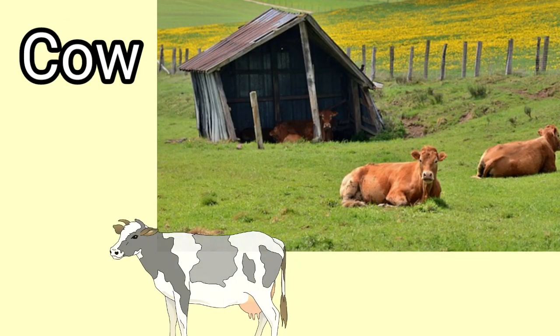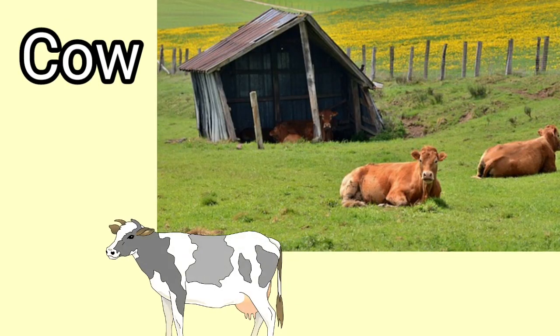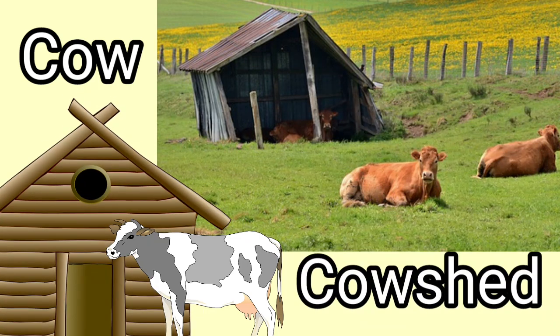Cow. Cow lives in a shed. These sheds are usually made up of wood, metal sheets or even dry grass. Cow lives in a cow shed.